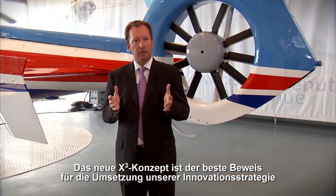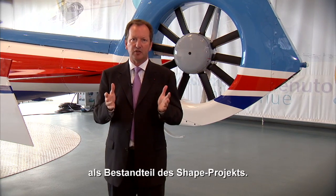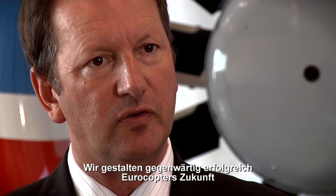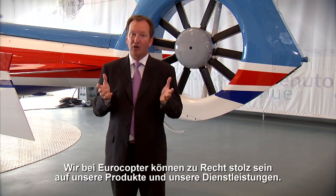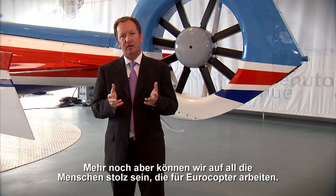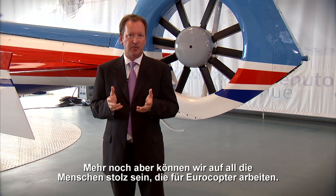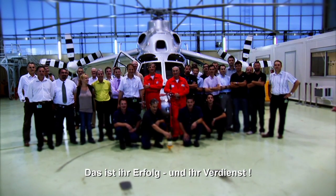I'm sure that we are opening a new page of the helicopter story. This new concept, X-Cube, is the best evidence that the innovation part of SHAPE, our innovation strategy, becomes reality. We are preparing the future of Eurocopter. And this success is due to the strong dedication of hardworking teams with high genius developing new solutions. We at Eurocopter can be proud of our products and services, but even more, we can be proud of the teams working for Eurocopter. It's their success, their achievement. Thank you.